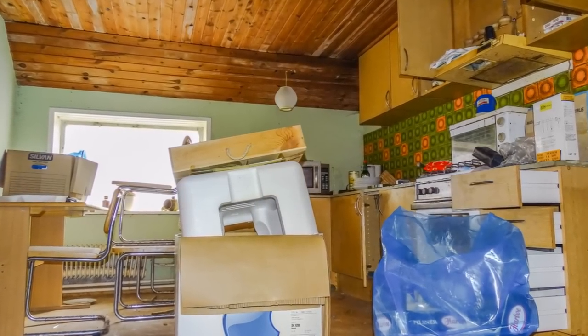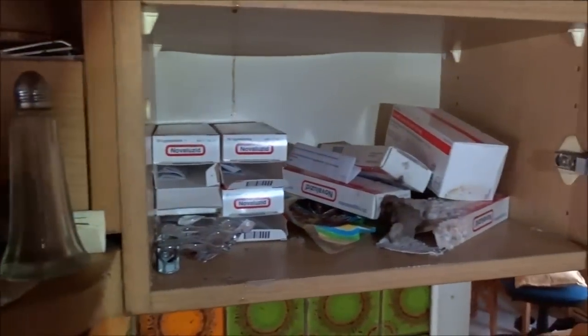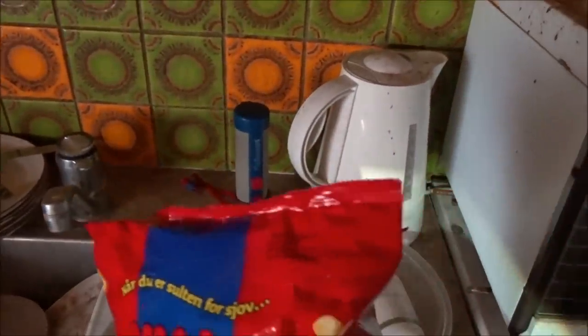We are now going to the kitchen. Everything is still here. Check this out — it's an iMac, maybe the first iMac, and it's still down there. Amazing. And a camera. A lot of medicine. And there's some chips too — from 2012.